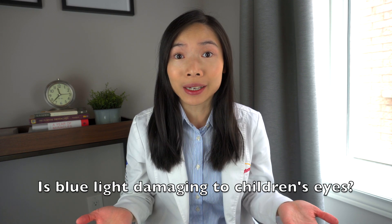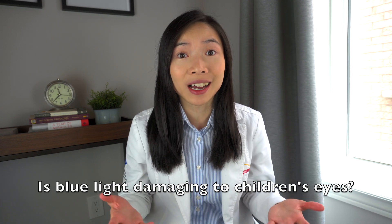Welcome to another eye health episode. In a previous episode, we talked about whether screens can cause children to need glasses. In today's video, we're going to tackle another big question regarding children's use of digital devices: is blue light causing damage to children's eyes and health?